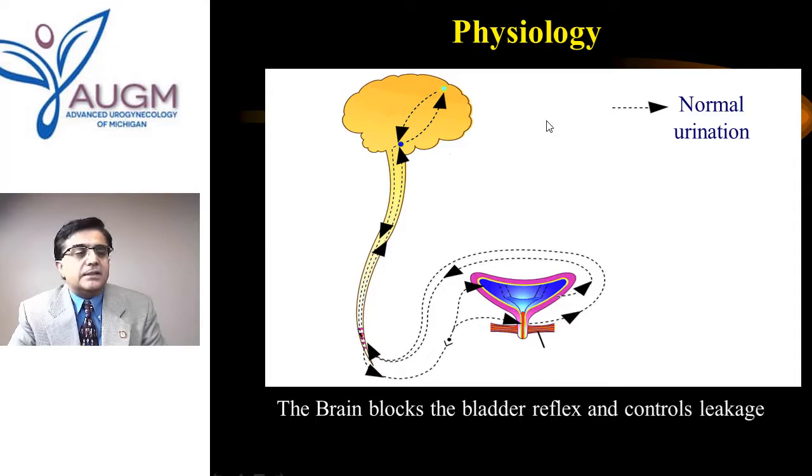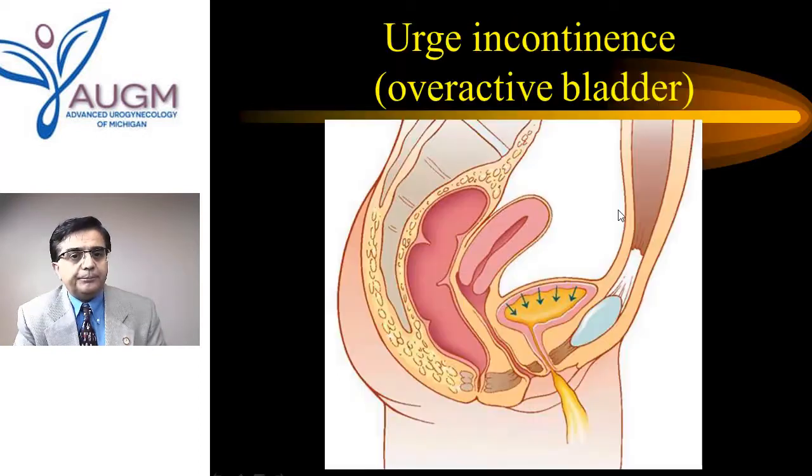Over time, something happens: either the reflex becomes very strong and overcomes the brain's inhibition, or the brain's inhibition becomes just a few milliseconds slower in coming down the pathway — just enough for the bladder to contract. A person in her 40s, 50s, and 60s knows she has to go to the bathroom but can't help it. The bladder squeezes and contracts, urine leaks out — that's the overactivity of the bladder.